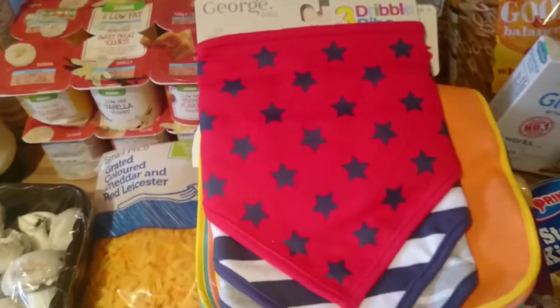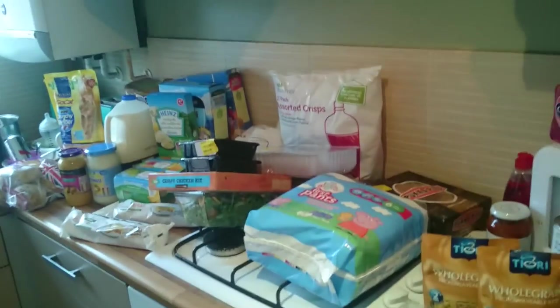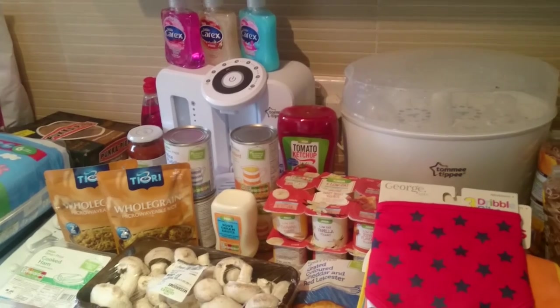And that all came to just over £90, which I thought was really good. So that is all our shopping and I am now going to put it all away. Thank you for watching and I'll see you in my next video. Bye!